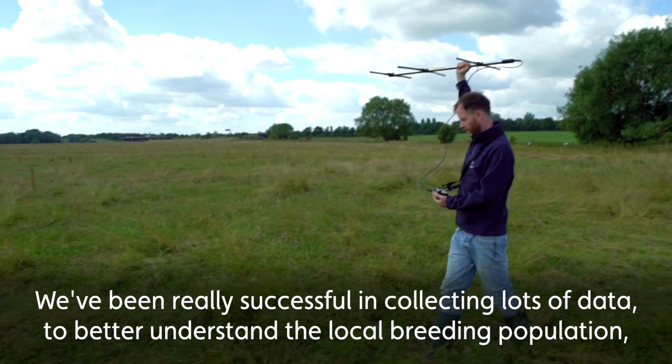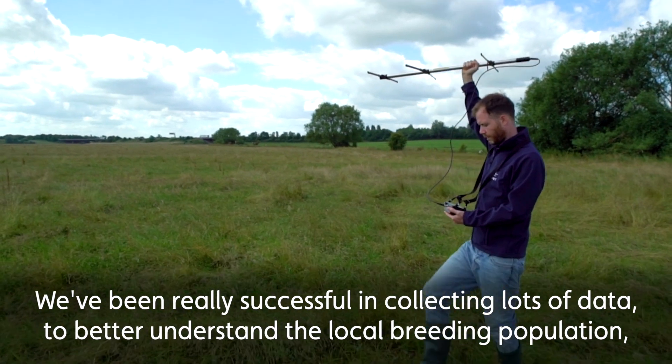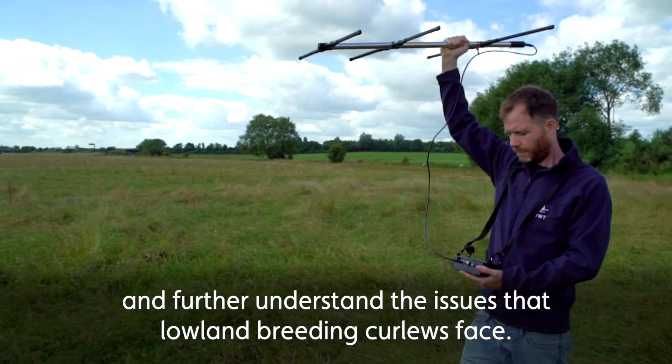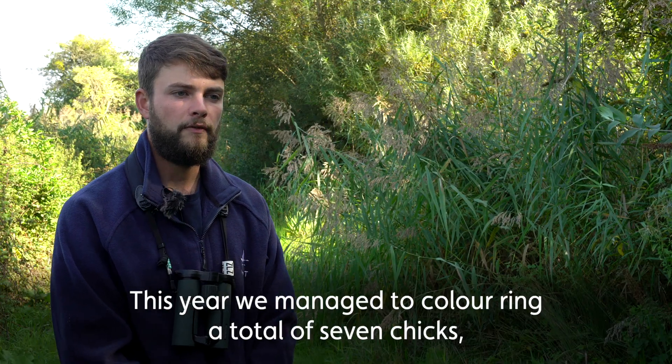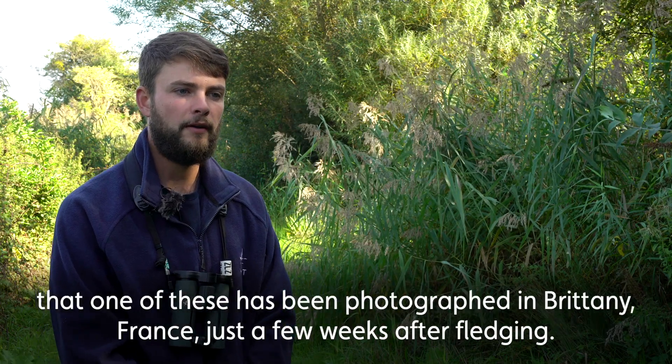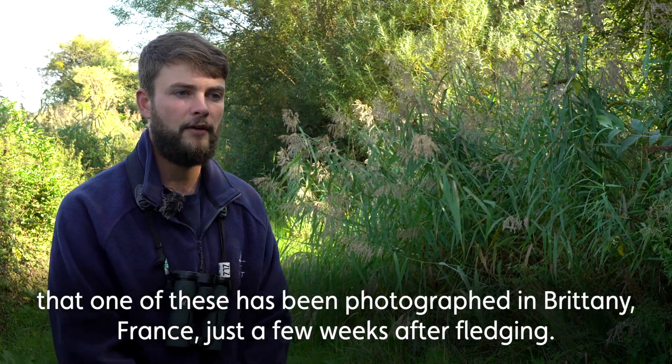We've been really successful in collecting lots of data to better understand the local breeding population and further understand the issues that lowland breeding curlew face. This year, we've managed to colour ring a total of seven chicks and we've already had the really exciting news that one of these has been photographed in Brittany, France, just a few weeks after fledging.